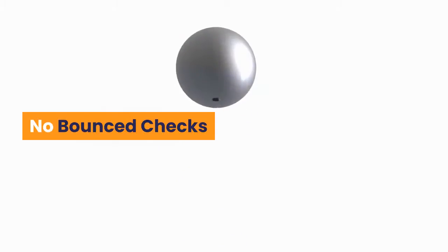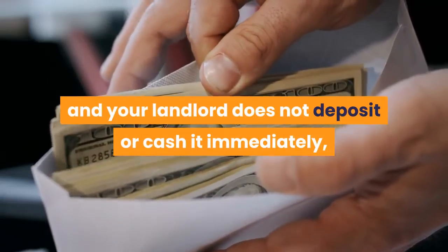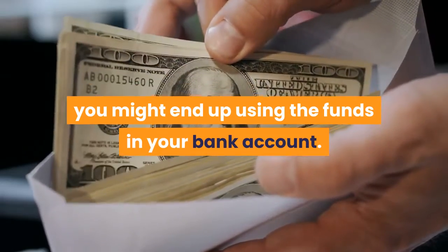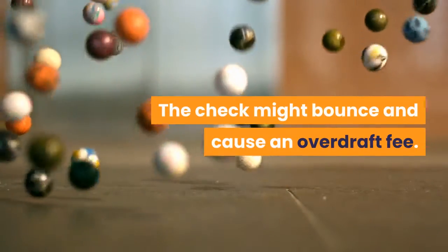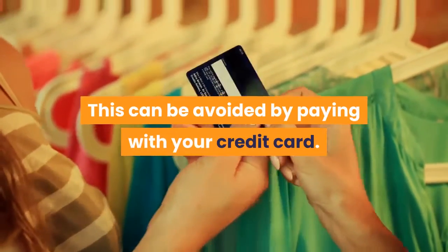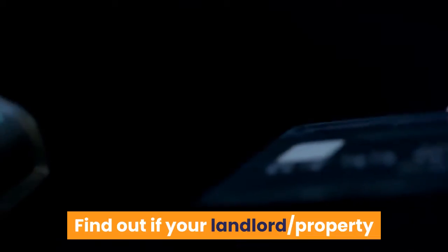No bounced checks: when you pay rent in the form of a check and your landlord does not deposit or cash it immediately, you might end up using the funds in your bank account. The check might bounce and cause an overdraft fee. This can be avoided by paying with your credit card.